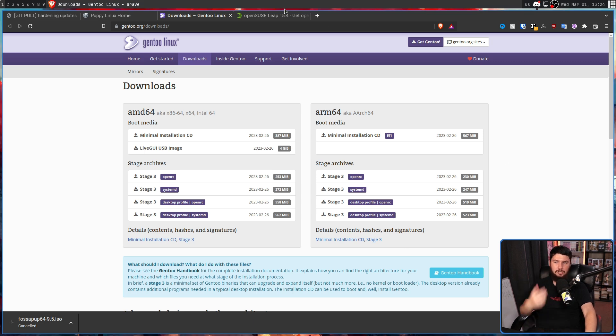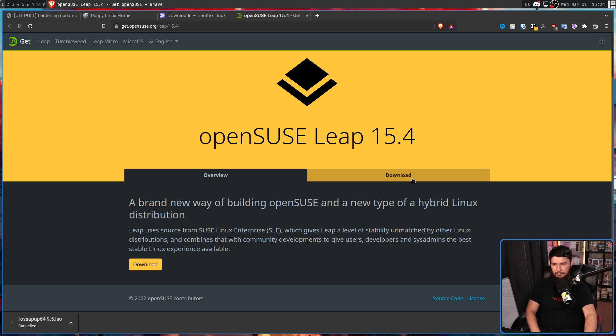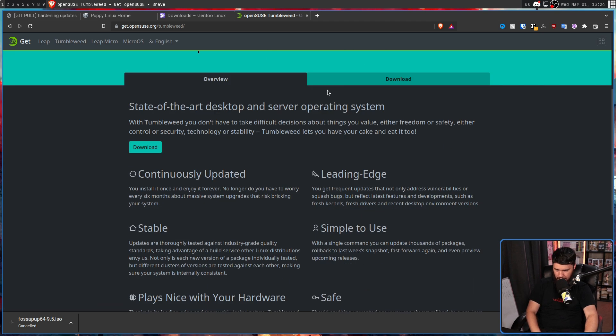That can be done with a pure network image like OpenSUSE Leap has, for example. This goes all the way down to 173MB. Because I know the Tumbleweed people are going to be here — yes, Tumbleweed has one as well. This is 224MB.